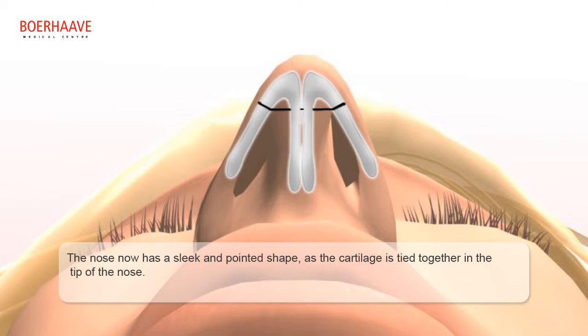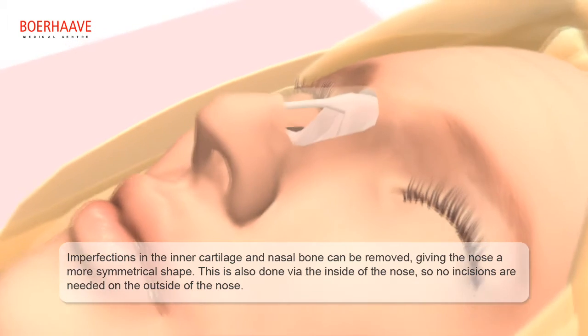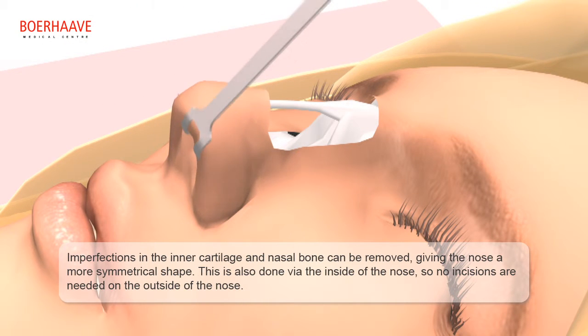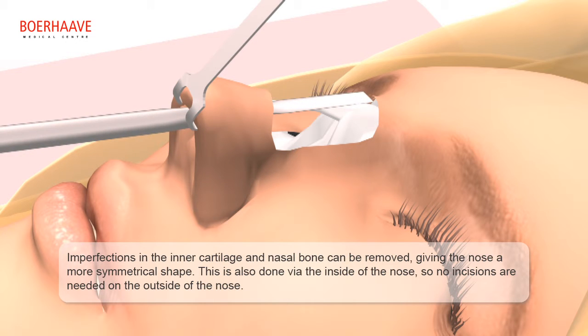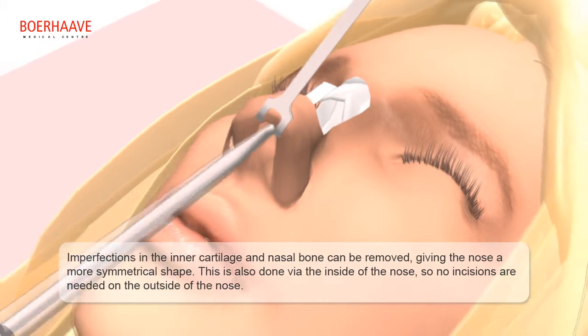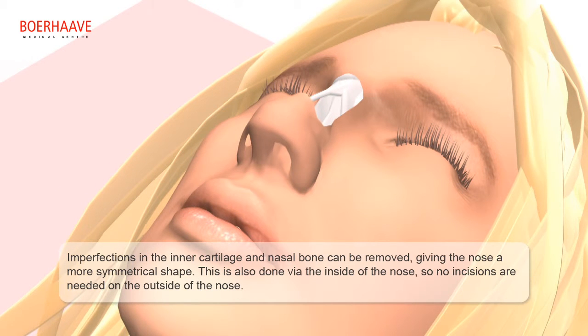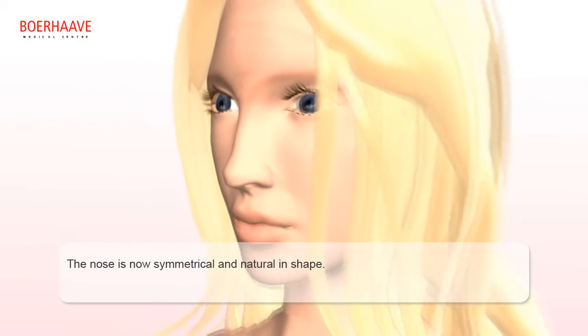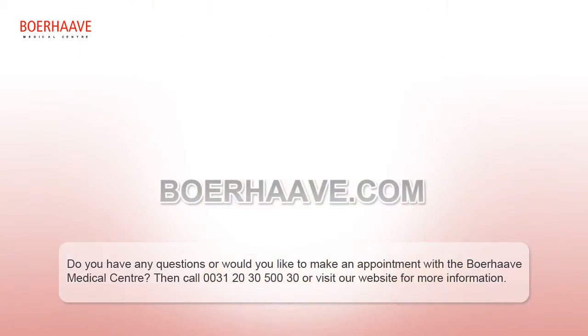Imperfections in the inner cartilage and nasal bone can be removed, giving the nose a more symmetrical shape. This is also done via the inside of the nose, so no incisions are needed on the outside. The nose is now symmetrical and natural in shape.